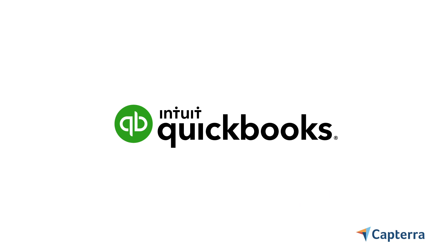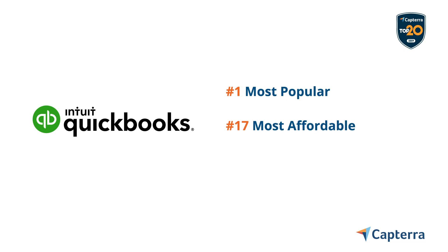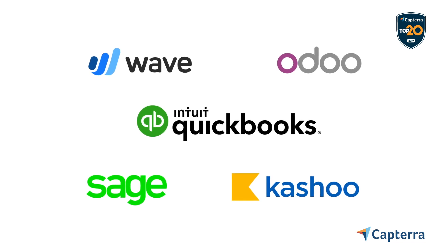QuickBooks is one of only eight products to appear on our top 20 accounting software lists for most popular, most affordable, and most user-friendly. But there are four accounting tools that have an even higher average ranking on those three lists. Let's take a look.